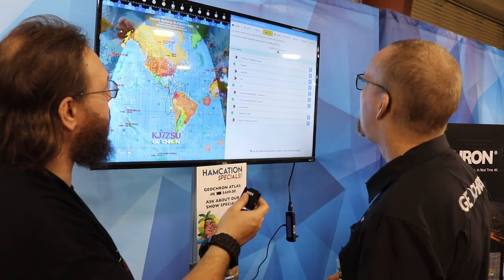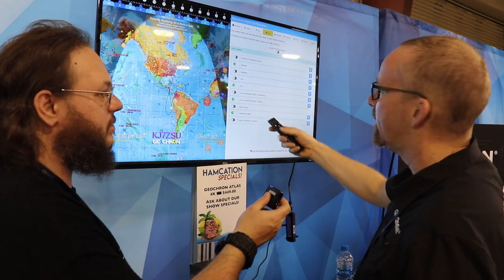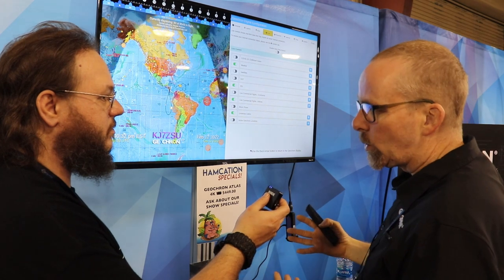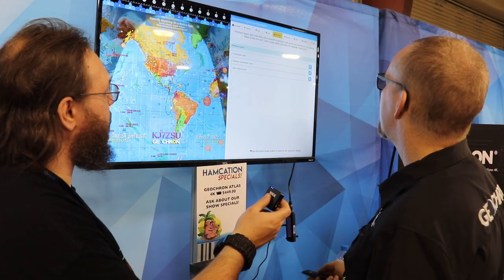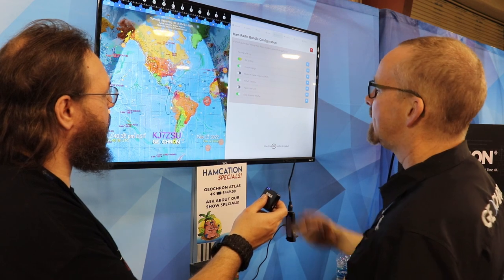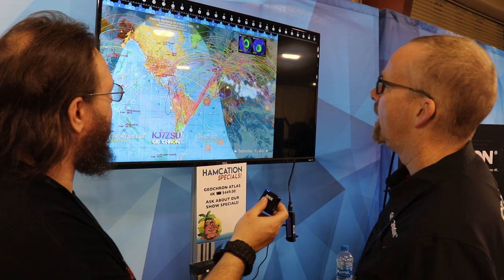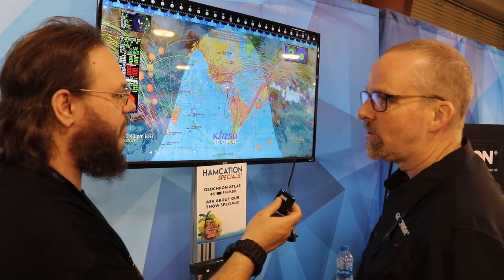How do you change the layers? I'm using my remote right here, and I'm using the menu to change the layers. There are too many layers to show at one time. Sometimes the screen can get really busy — I'll turn one on here. That's live DXing that's going on right now.